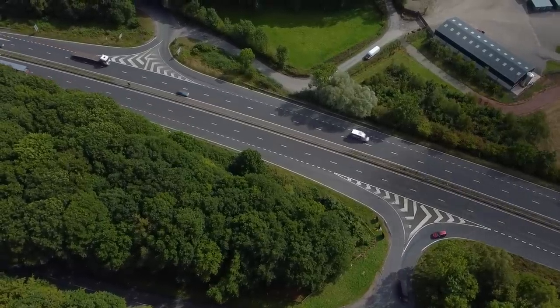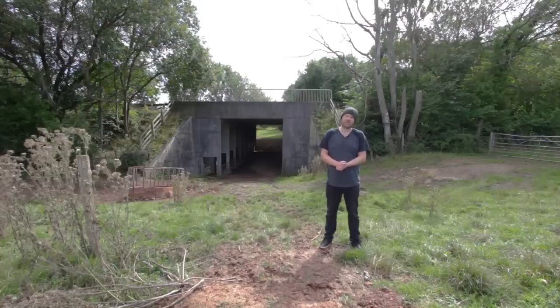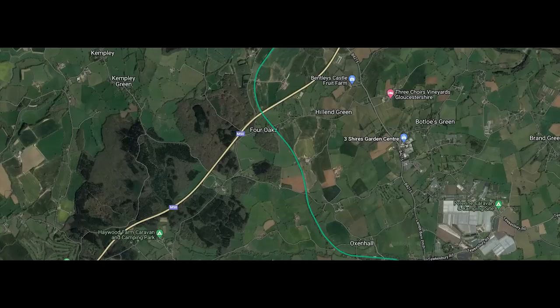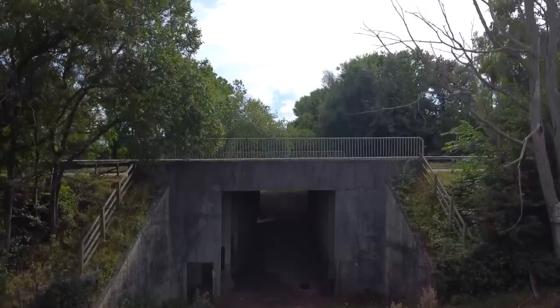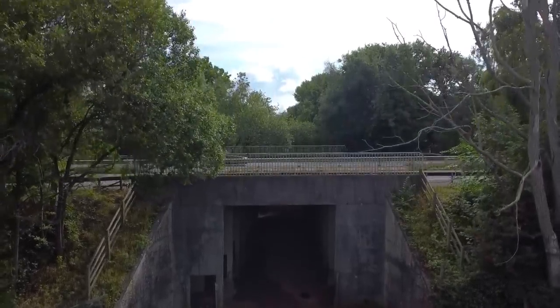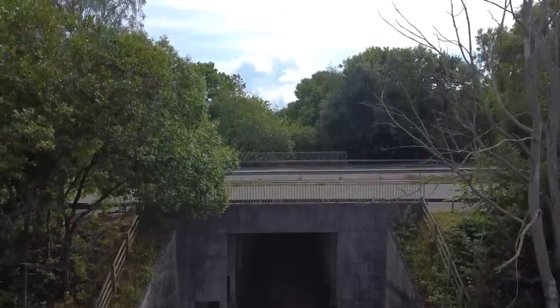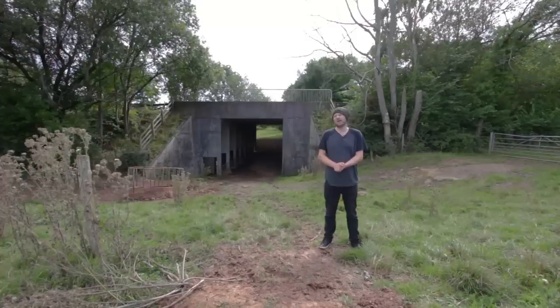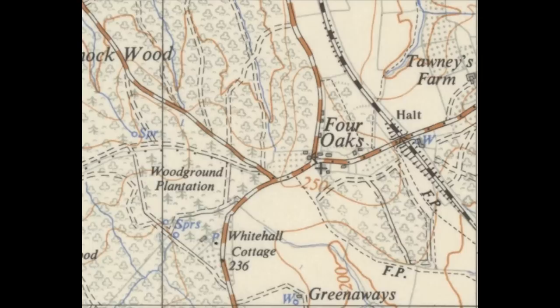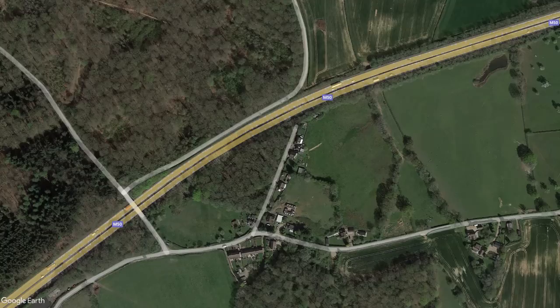Whilst on your way to Junction 3, you'd have passed over the Ledbury and Gloucester Railway Line — a railway line that opened in 1885, then closed to passenger services in 1959, with freight operations continuing until 1964. The majority of the railway was built on an old canal that they converted. It's also here that you'll spot a road that was severed by the M50 when it was constructed. This is how the hamlet of Four Oaks used to look before the M50 came along — today they've rerouted the road through the woods and over a bridge.